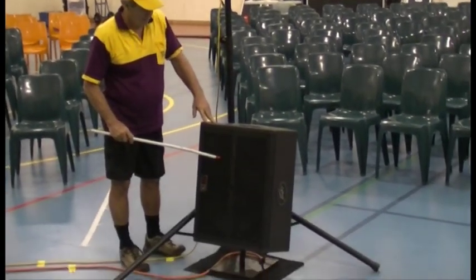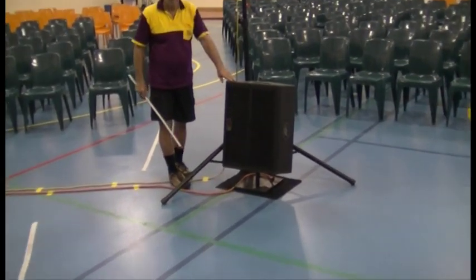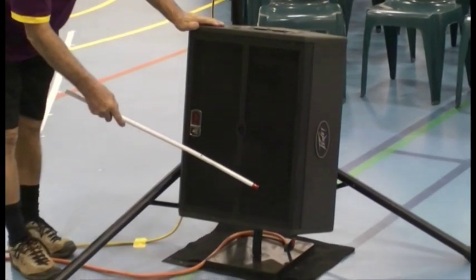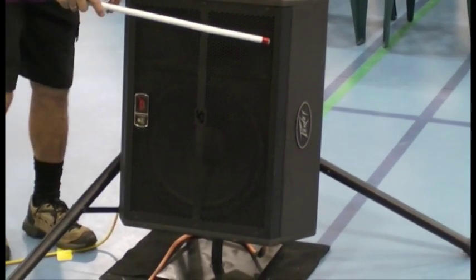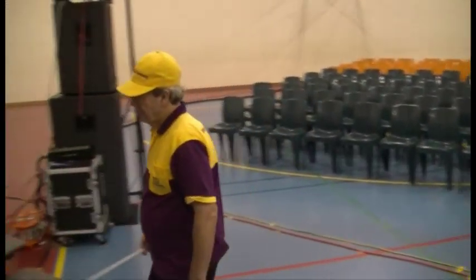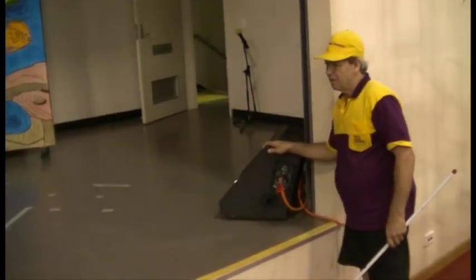Here we have the Peavey SP15M — a very nice monitor, rated 1000 watts program, with a 15-inch woofer down here and the 90-by-40-degree horn up here. We've stood the monitor upwards to allow the 90-degree dispersion angle to cover the whole stage. We've also got two more up here on the stage, set up in the conventional manner.